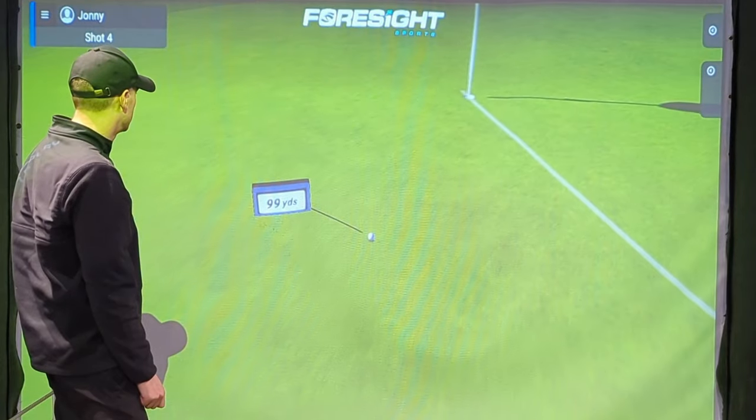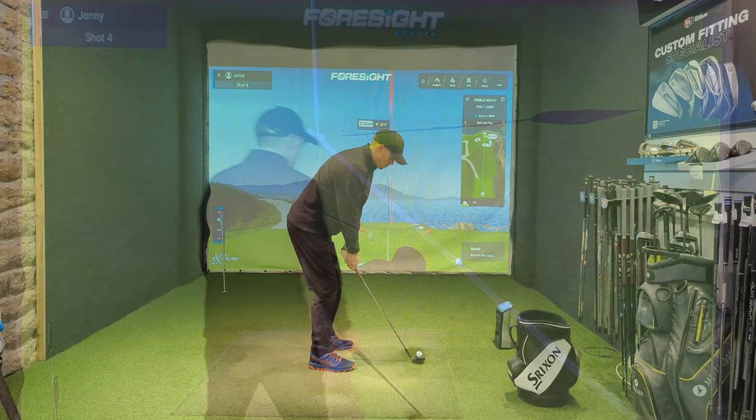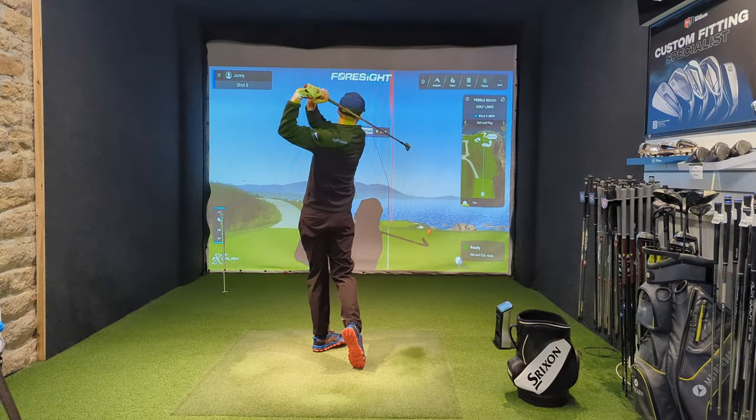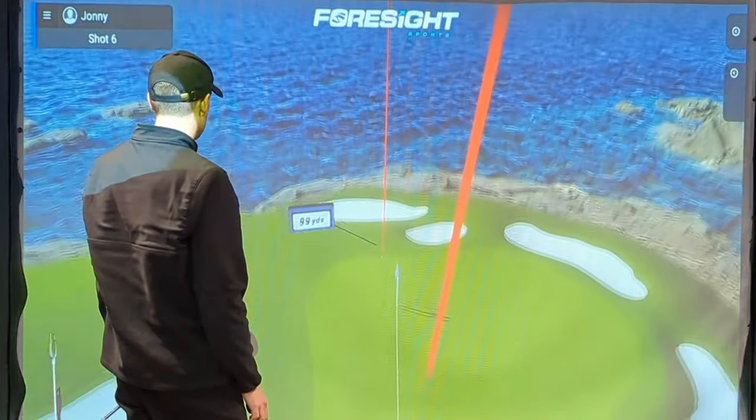Here we go, look. Close but no cigar. But you would have taken it on the golf course — definitely better than a skull straight into the Pacific Ocean.